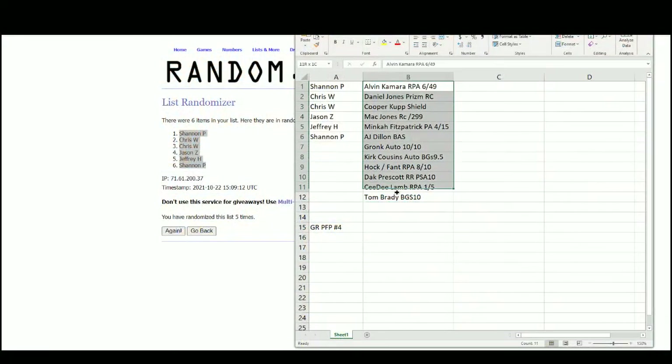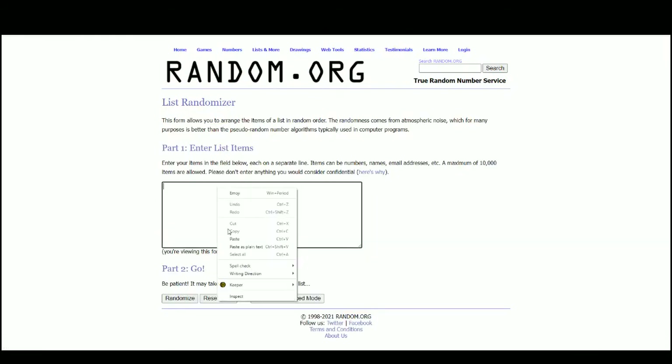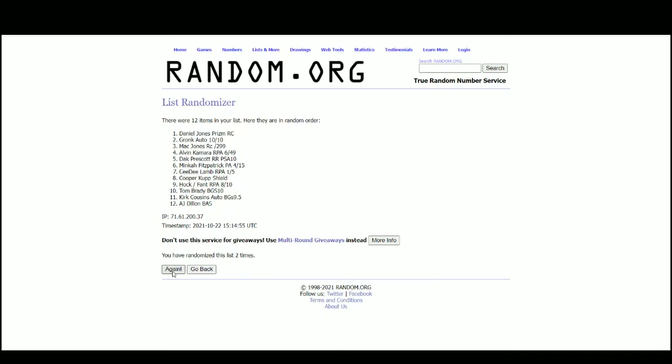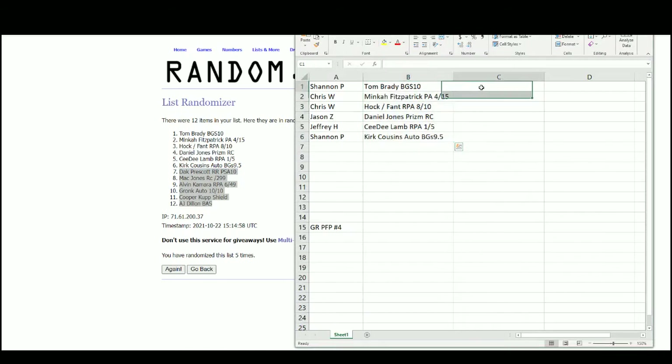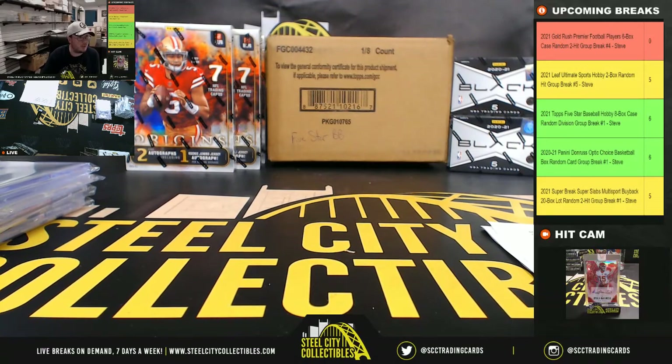All right, so let's jump back over here. Shannon has the Tom Brady, the Dak Prescott, Kirk Cousins, and AJ Dillon. Chris has Minka Fitzpatrick, Mac Jones, TJ Hockenson, Noah Fant, and Alvin Kamara. Jason has the Daniel Jones and Gronk Auto. Jeffrey has the CeeDee Lamb RPA and the Cooper Cupp one-of-one NFL Shield. All right, that'll do it for that break. Get that video uploaded to YouTube — let's keep the breaks rolling. Here we go.